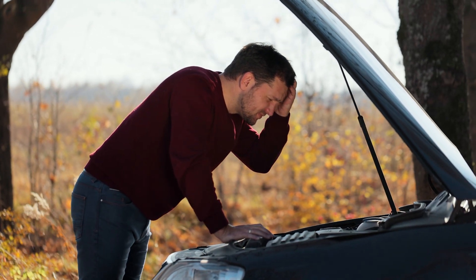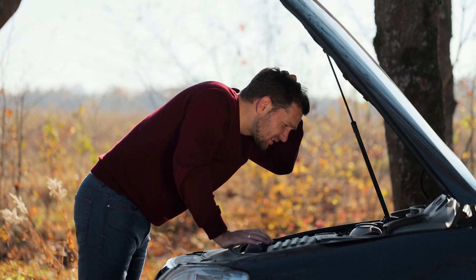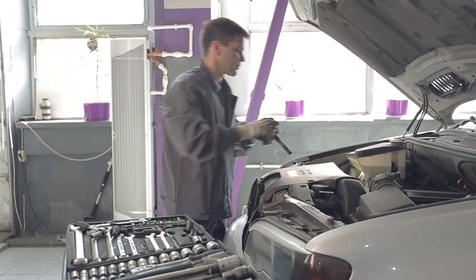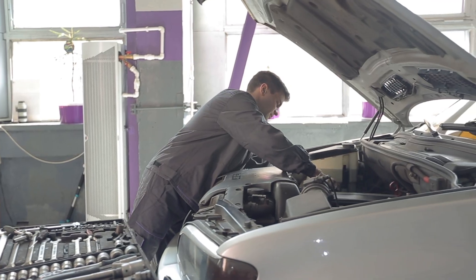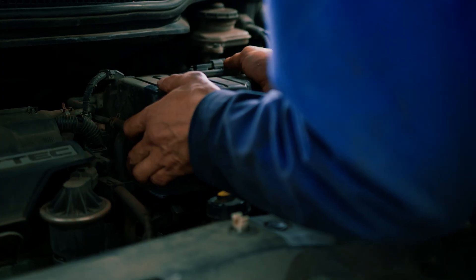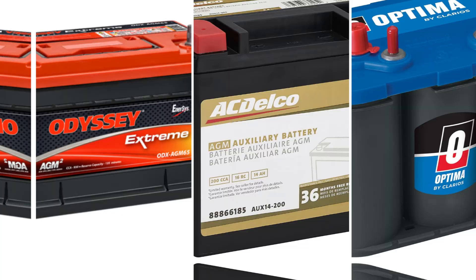Ever had your car battery give up on you at the worst possible time? Yeah, not fun. Or maybe you're just trying to find something that'll hold up better than whatever's under the hood right now. Either way, let's talk about something that doesn't get much spotlight but definitely deserves it – AGM batteries.